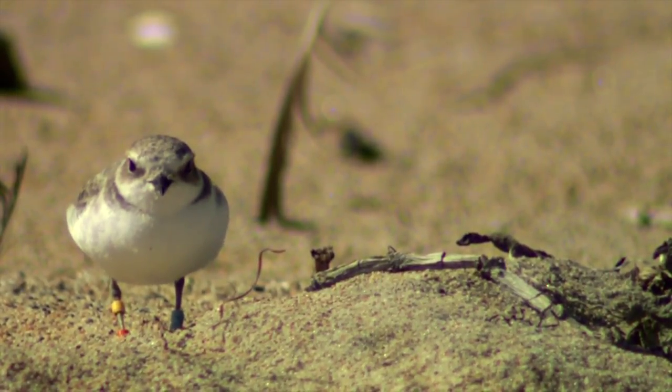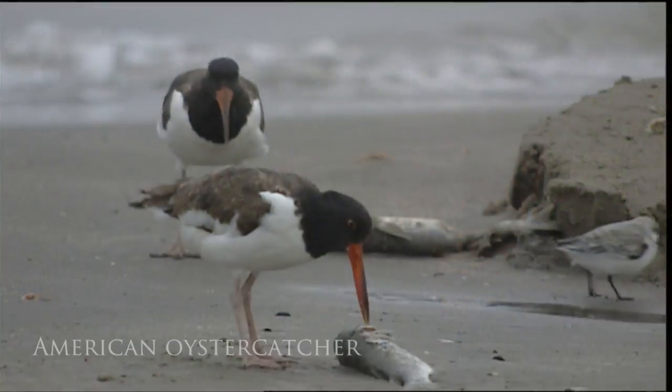Bird species that depend on America's coastlines are getting a mixed report card. Species like the black turnstone has been fairly stable over the last four decades. Other species like the American oystercatcher was declining,